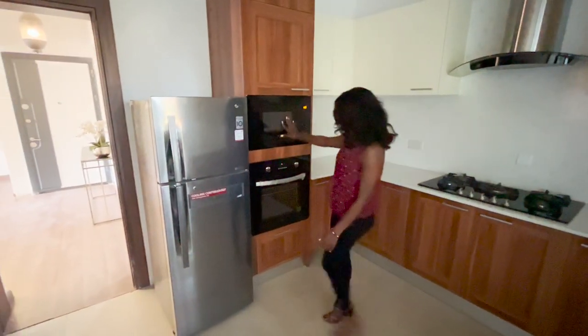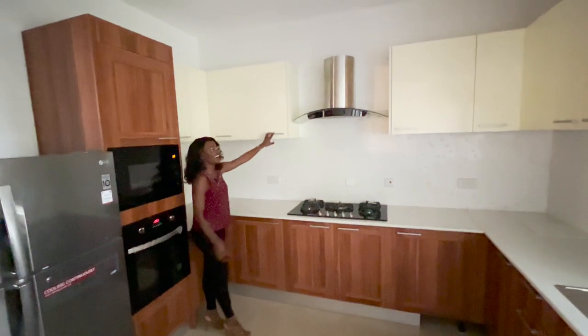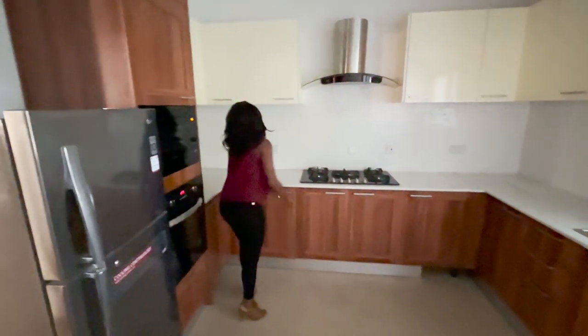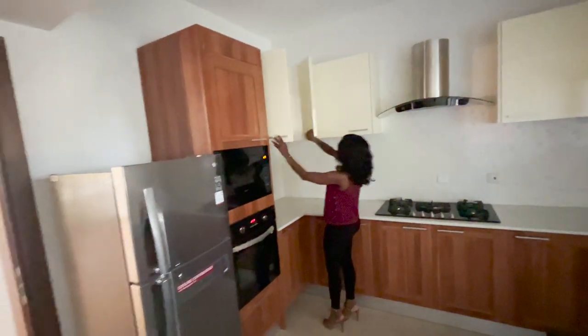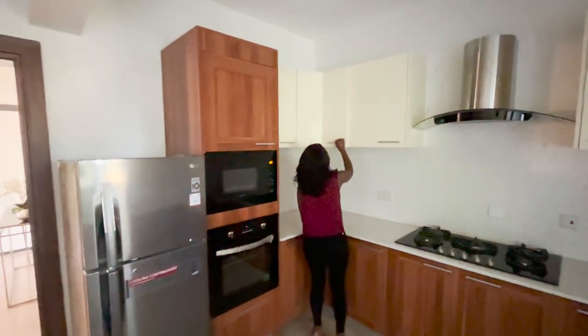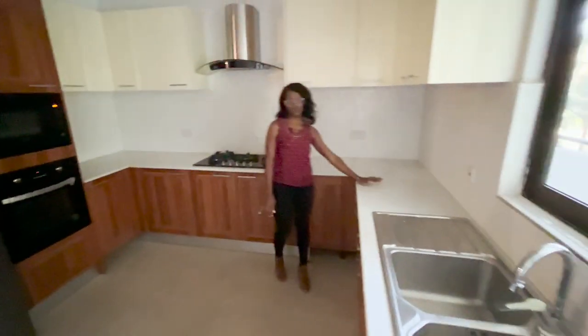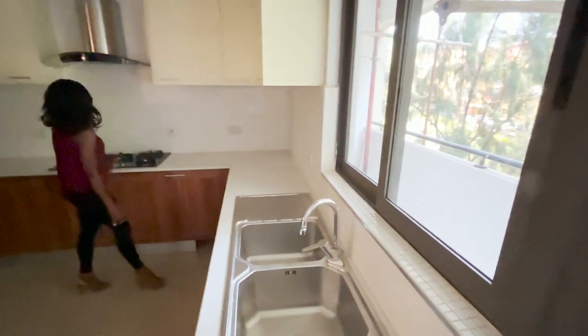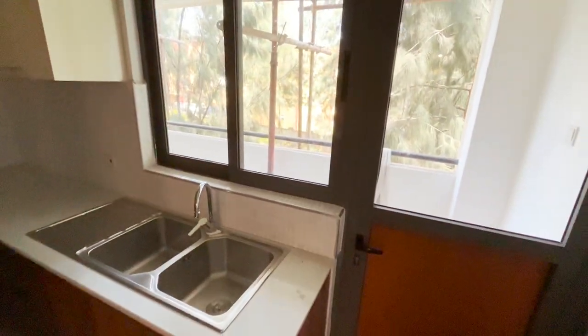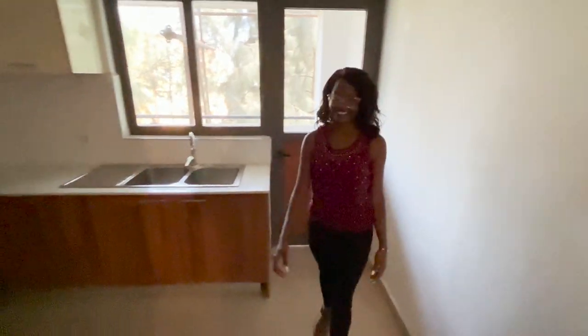There's a five-burner hob, a microwave, a fridge, and plenty of storage. The design features wood on the bottom and white on top, making it feel very light and lovely. There's also a kitchen balcony for hanging laundry with a washing area, plus power sources on the worktop.